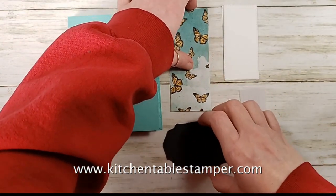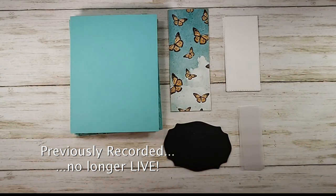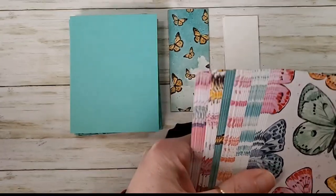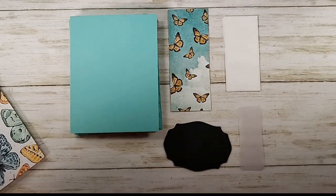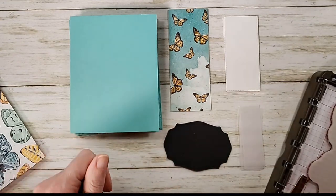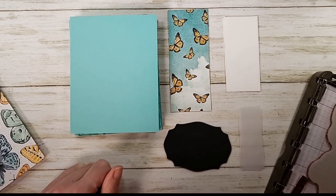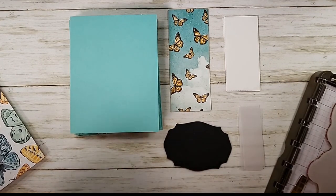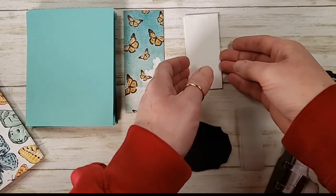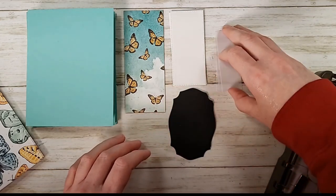Hey guys, it's Marissa, kitchentablestamper.com. Surprise, I'm live! Got a fun challenge on the Craft Social today. I just jumped right in — I'm playing with parts and pieces. Fun with parts and pieces is our challenge today. I thought I'd get in and just run through the challenge, so say hey when you get in here. Thursday night isn't a normal night for me to go live, but we're playing fun with parts and pieces in the Craft Social, and I'm doing a little craft therapy. I felt like stamping so I'm playing.